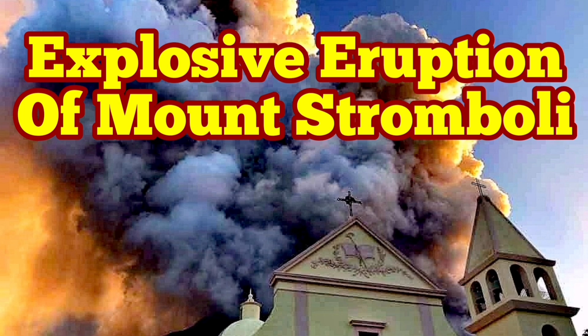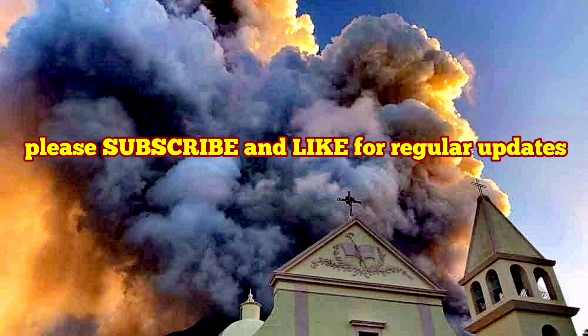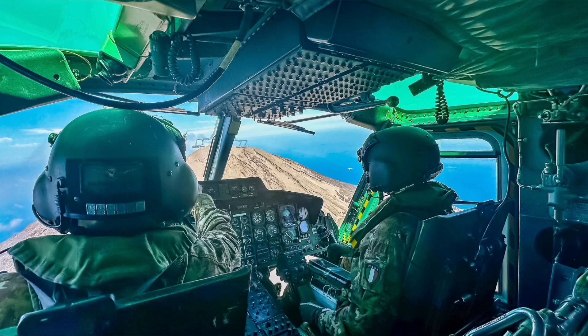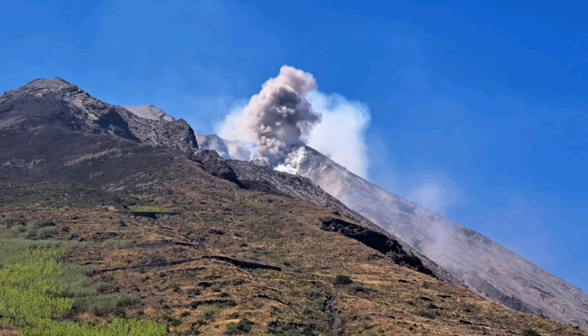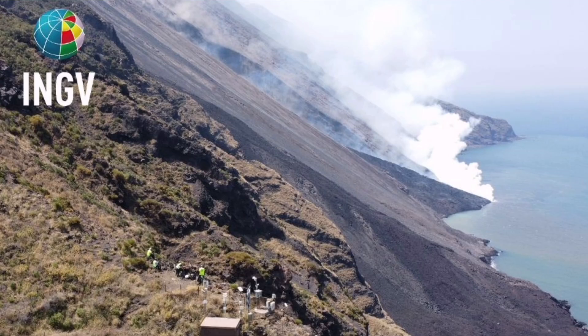Civil Protection and the Italian Army were using a helicopter to check the instruments on the summit and the flanks of Mount Stromboli, the island in the Mediterranean Sea in southern Italy. And then they witnessed this event — a pyroclastic explosion, which created the flow.